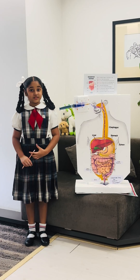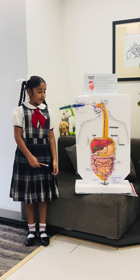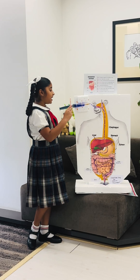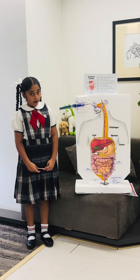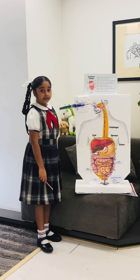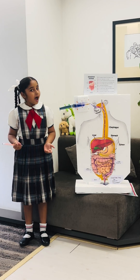Good morning respected teachers and my dear friends. My name is Kiara Rinkutami and today I am going to talk about the digestive system. I have made a model using thermocol, color printouts and a syringe to show how food moves through our body. The food travels to different parts of our body before coming out as waste. The digestive system helps us break down food and give us energy. Now let's see how it works.